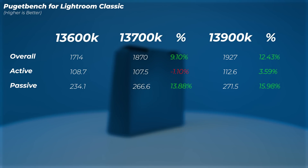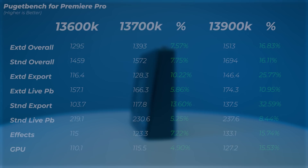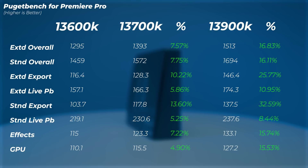In Lightroom Classic, the i7 is about 9 percent faster than the i5, and the i9 is only an extra 3 percent faster than the i7. So you're getting only a few percent extra when going with i9 over i7. The i7 gives you a good performance increase in Lightroom Classic, but the i9 not so much.